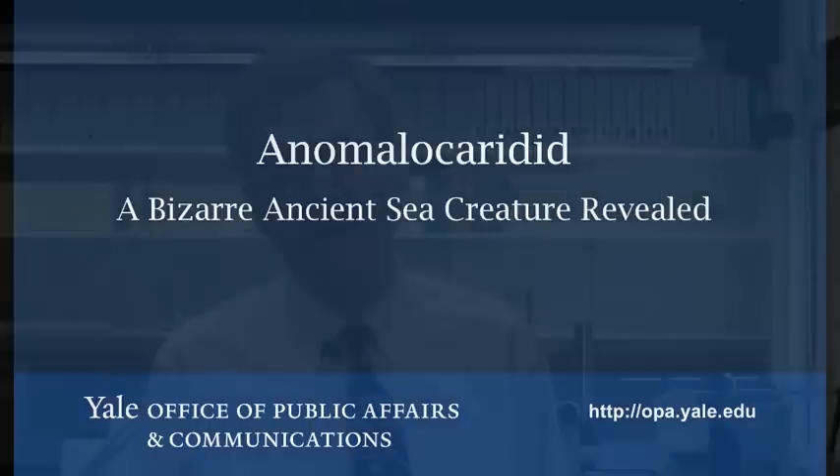I'm Derek Briggs, paleontologist here at Yale University and also director of the Yale Peabody Museum of Natural History. I've been involved with one of my former postdocs, Peter Van Roy, in a rather exciting discovery in Ordovician rocks in Morocco.